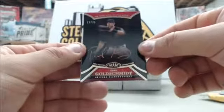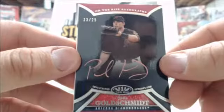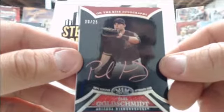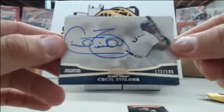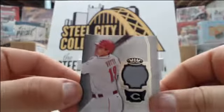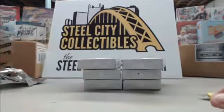Starting off the next box, looks like a red or pink auto — I'm not sure if the camera can pick that up — Paul Goldschmidt number to 25! Looks like a pink or red parallel auto. Next we have Cecil Fielder number to 199, and last is Joey Votto number to 399. Pretty nice Paul Goldschmidt hit there — first different color auto we've had today.